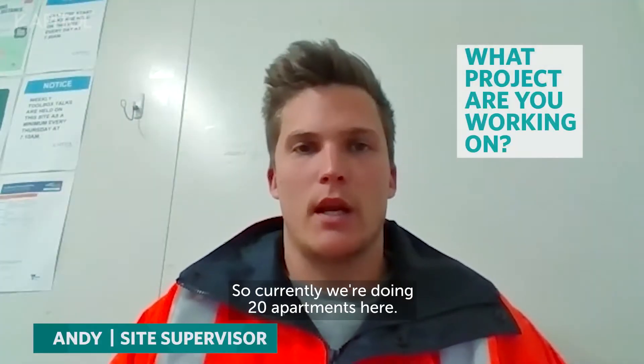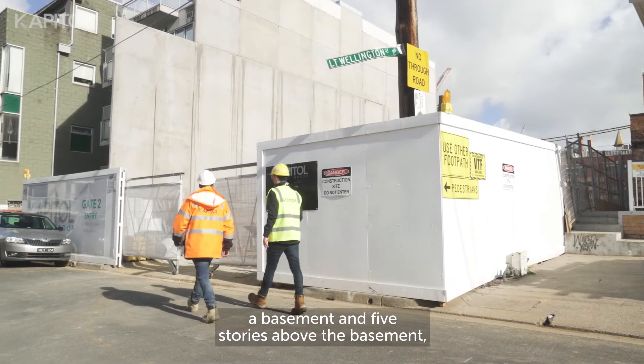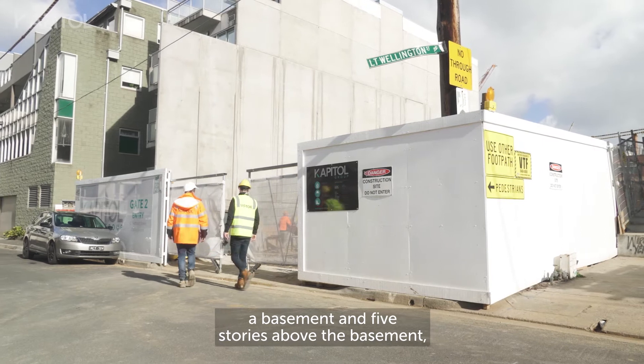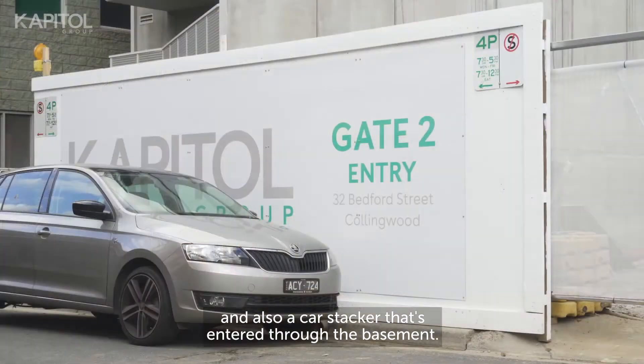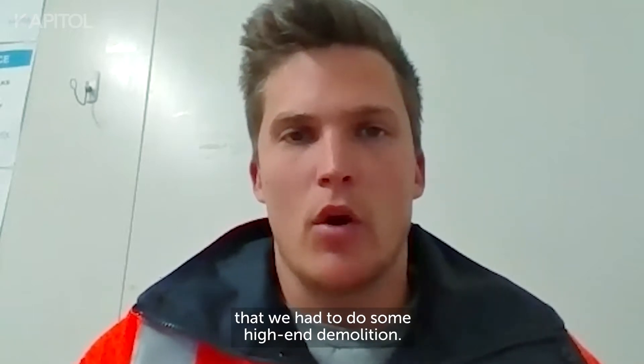Currently we're doing 20 apartments here. It consists of six storeys — a basement, five storeys above the basement, and also a car stacker that's entered through the basement. Originally we had an existing building here that we had to do some high-end demolition.